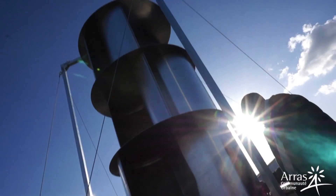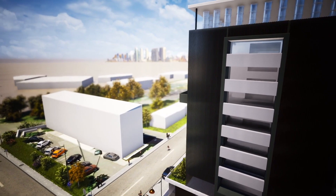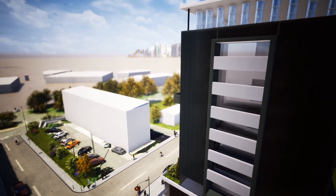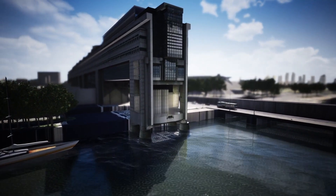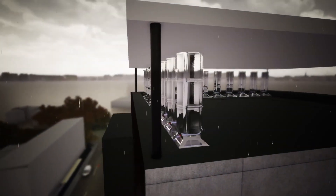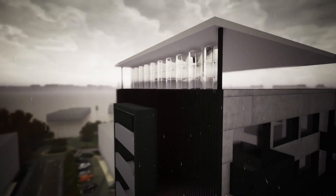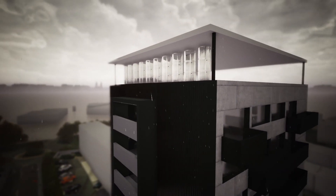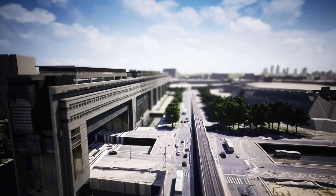Uneol's hybrid energy system not only maximizes production efficiency across all seasons, but also boasts significant environmental and economic advantages. The company emphasizes its commitment to sustainability by utilizing recycled or recyclable materials, such as aluminum and stainless steel, in the construction of its wind turbines. Furthermore, by situating manufacturing facilities close to operational sites, Uneol promotes local production, thereby minimizing carbon emissions associated with transportation.